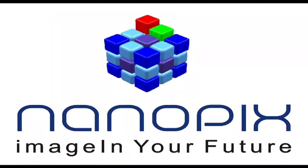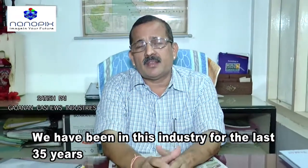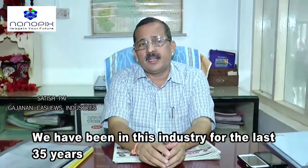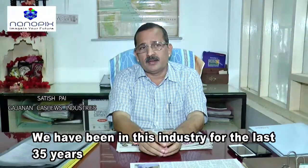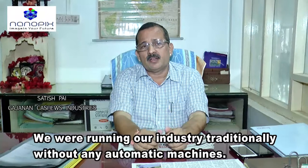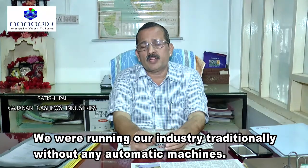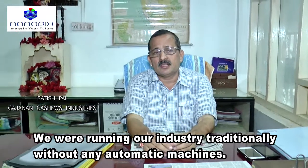An industry by name is Rajanana Cashew Industries, established in the year 1980-81. More than 35 years we are in this field. Since 5 years back, we are running our industry traditionally. There were no automatic machines or semi-automatic machines introduced in this industry.